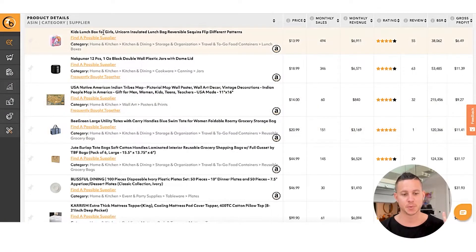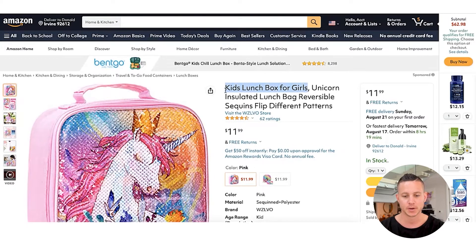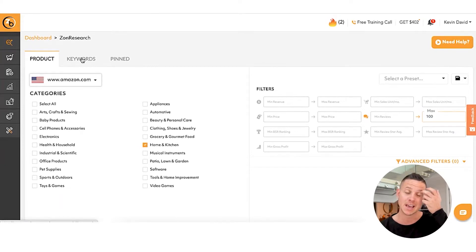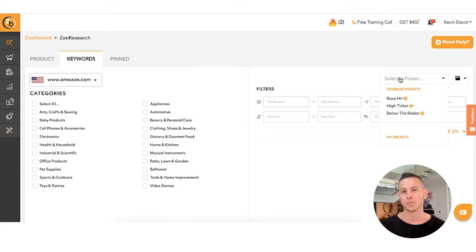One of the reasons I like to use the keywords tab is because it actually shows you overall product niches. For example, 'kids' lunchbox for girls' — this particular product has almost $7,000 in monthly revenue with only 55 reviews. But if we actually went and tried to find this product on Amazon by typing in 'kids' lunchbox for girls' into the Amazon search bar, you can see there are way more reviews there — 5,500, 950, 37,000. The problem a lot of beginners have is they find one successful product, but the other products in that niche are extremely high competition. So instead of potentially finding one product where the rest of the niche is very competitive, we want to find a niche itself that is not competitive.